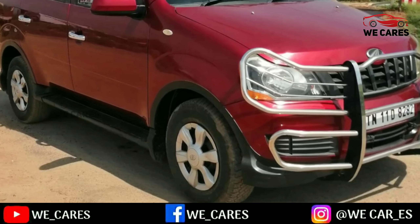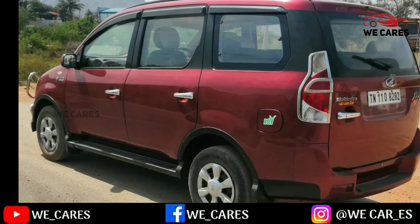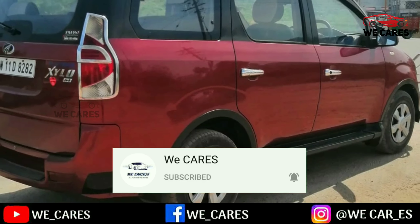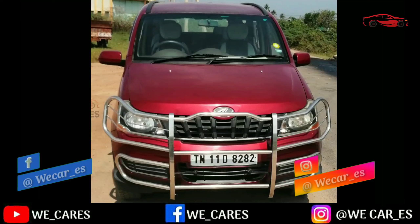If you are familiar with this car, you will see the full details of the car. Subscribe to our channel. If you are following our Facebook and Instagram, you can follow the link in the description below.